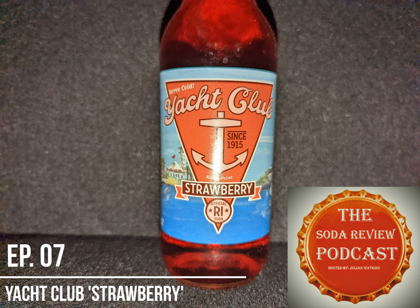So with this first one, the request was to do a strawberry-flavored craft bottle soda, and I decided to go with the strawberry flavor provided by the Yacht Club Soda Company, straight out of Rhode Island — in fact, Rocky Point — which I've been told was established back in 1915.